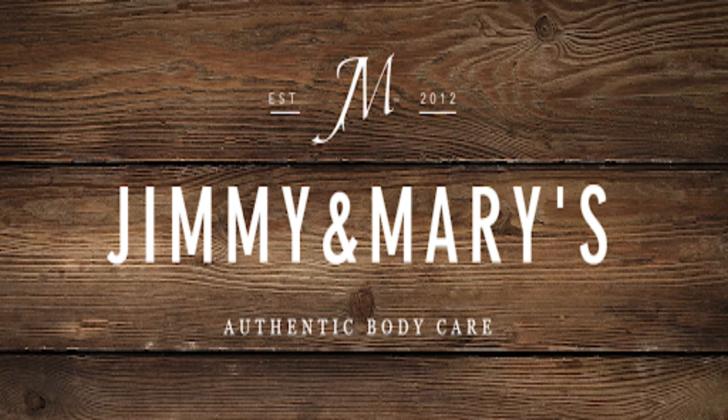Skincare is important. Moisture is key and keeping our skin and hair hydrated is essential. I cannot emphasize how much we trust Jimmy and Mary's for all of our skincare needs. Hurry on up to jimmyandmarys.com and check out their products. Service is fast and efficient too.